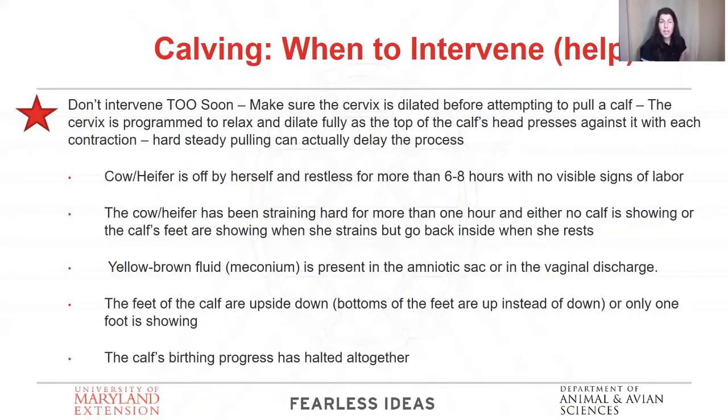Another scenario is where you have a yellow-brown fluid — called meconium — present in the amniotic sac, around the calf's tissue or hide, or in the discharge. This means the calf has had a bowel movement in utero, which happens because they're under extreme stress. When they're under that kind of stress, you really need to get that calf out as soon as possible — this is an emergency situation.